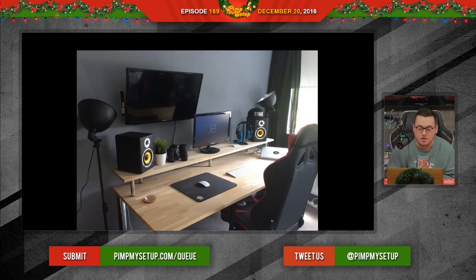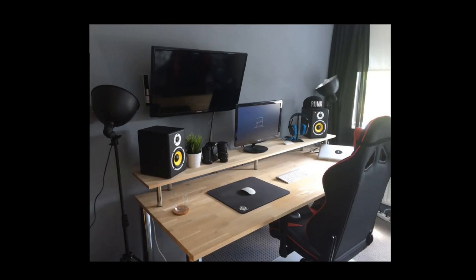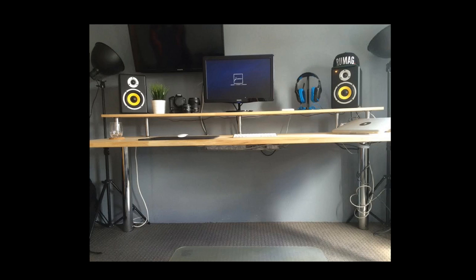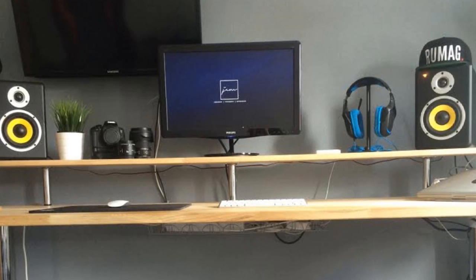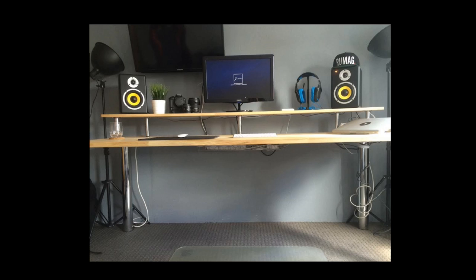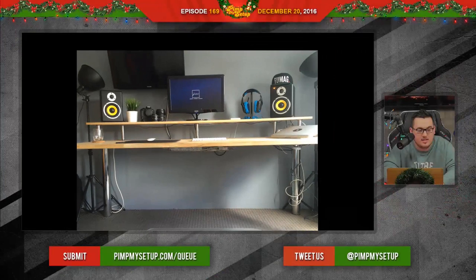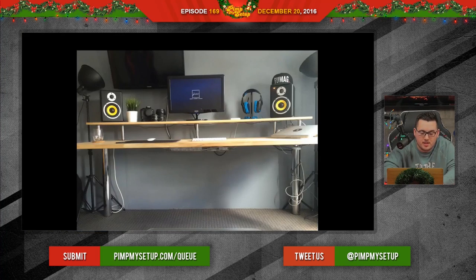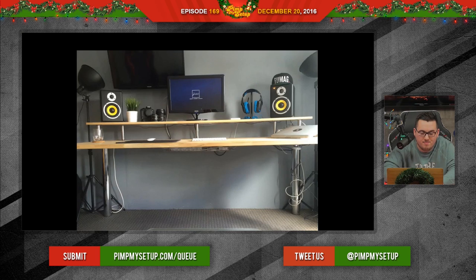Next setup is submitted by Jasper — 20 years old, a videographer and photographer who likes to game. He likes to have terrible cable management, as you can see. If you look at the right leg, it looks like he was practicing his lassoing skills — he just wrapped the cables around the leg, and didn't even make it a tight wrap; it was just a loose-fitting one. He's got two lights which I think are pretty cool, but that adds to the killing of the simplistic look he was going for.